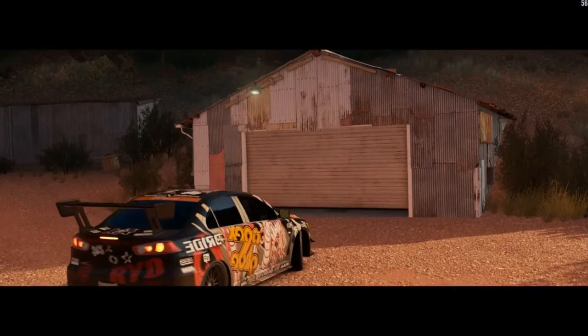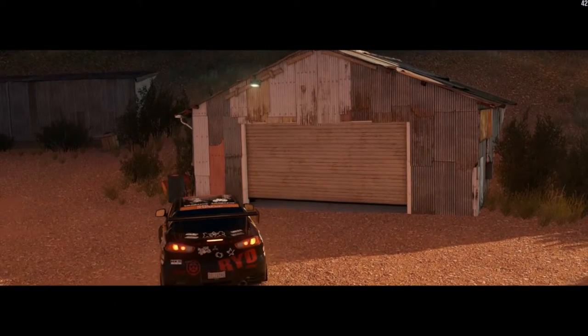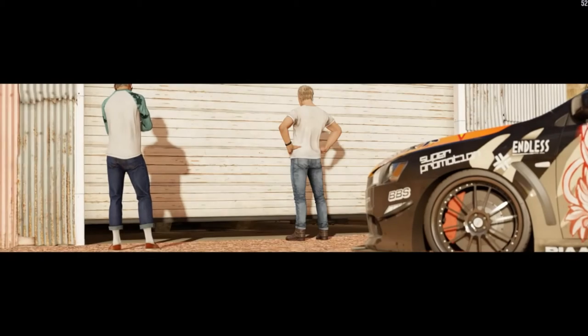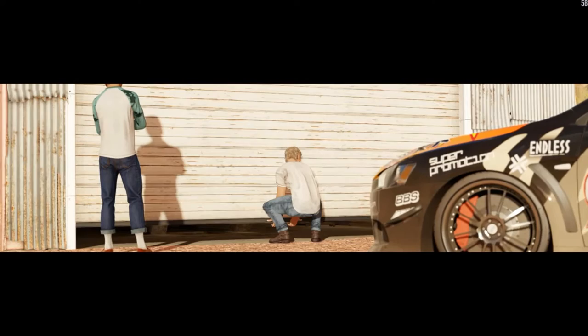And here we are — and this, my friends, is the Toyota FJ40. Best part of my job right here.